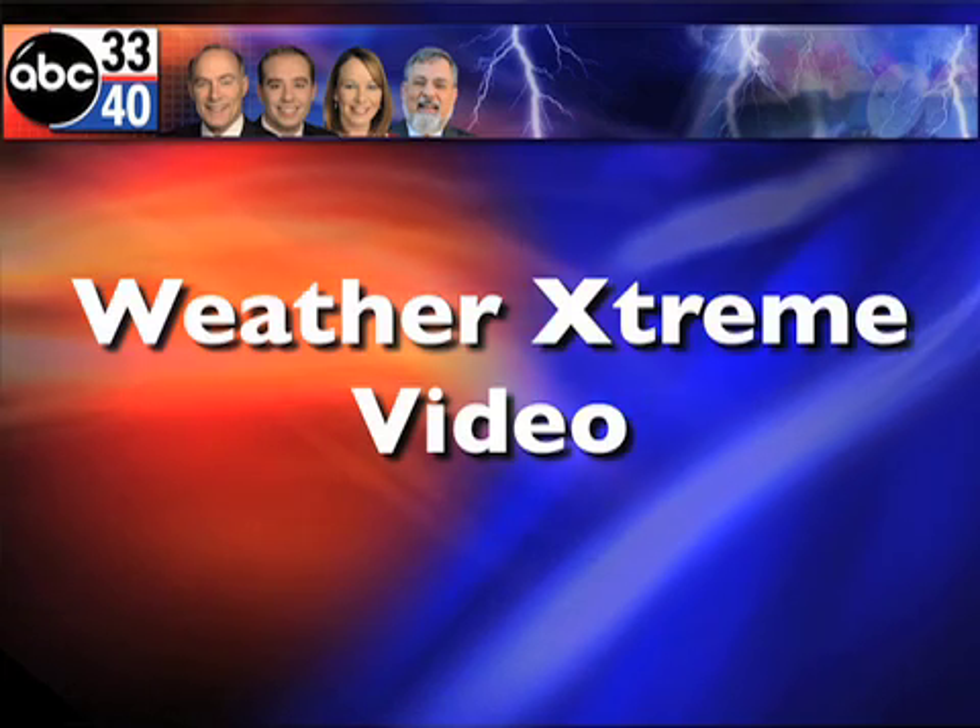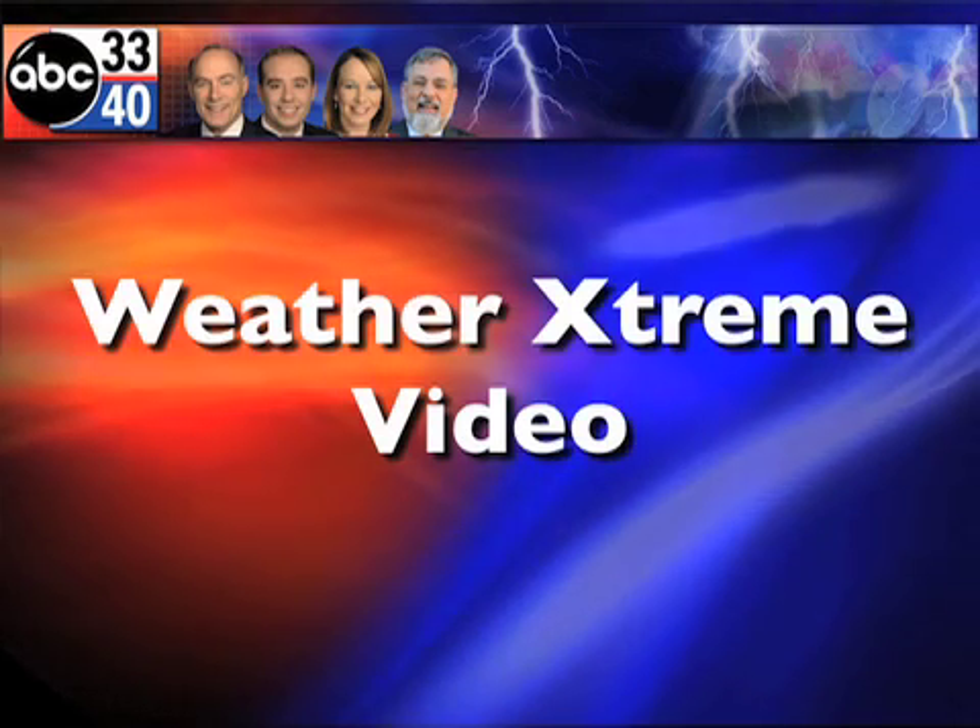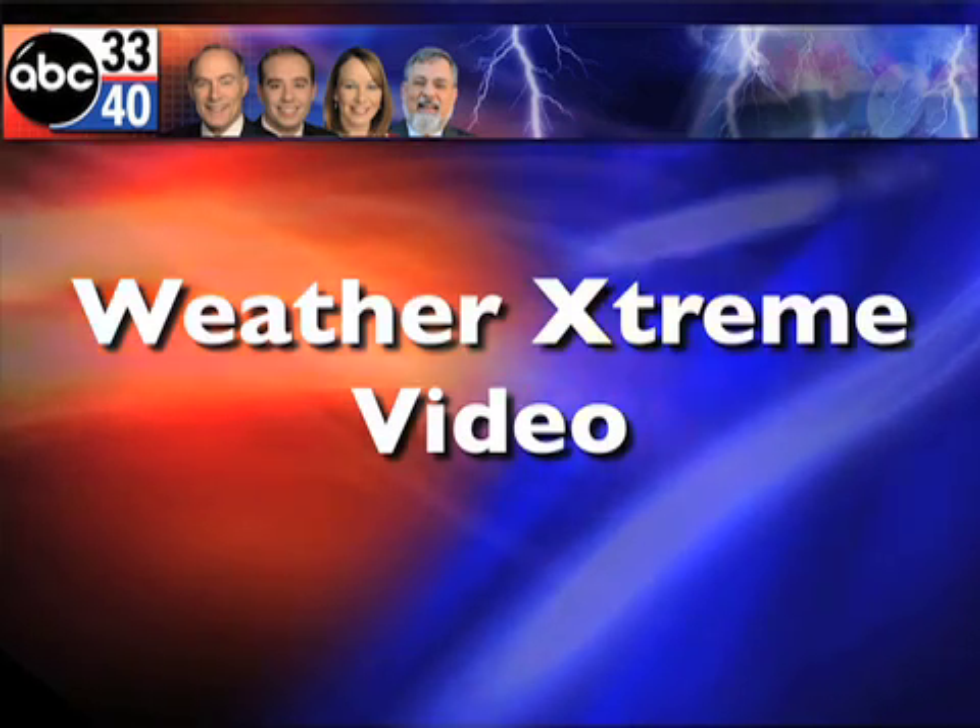I'm James Spann. This is the Weather Extreme video for Friday, the 26th of November — Black Friday, Iron Bowl Friday.